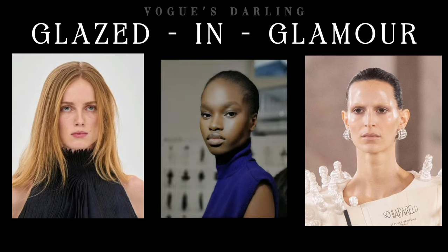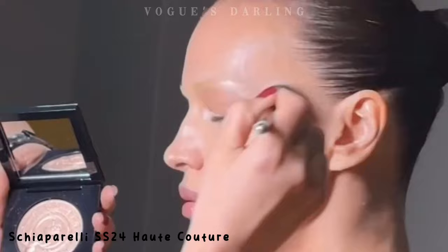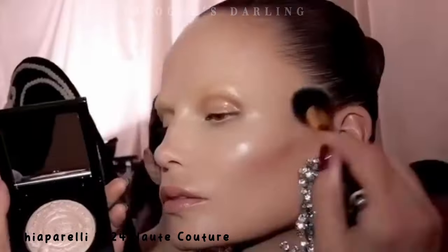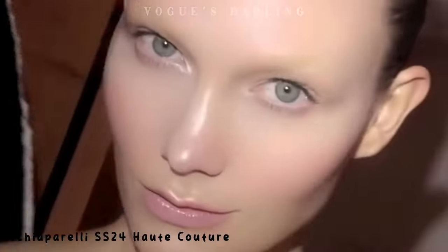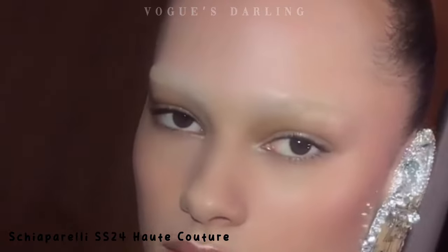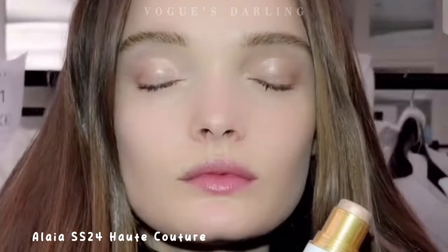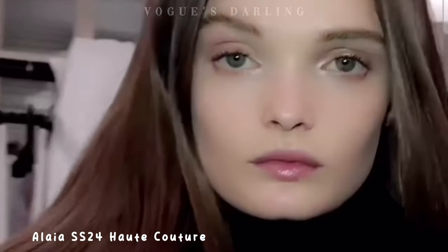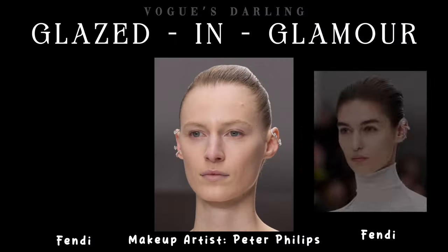Schiaparelli, Aliyah, and Fendi kept it clean, soft, and bare, bringing out the wearer's natural beauty. At Schiaparelli, dolphin-smooth glass skin manifested in the form of muted cool-toned rays, with beige tones adding dimension and contour to the face. At the Aliyah show, Soft Glam took new heights, focusing on the unique features of each model while maintaining a uniform luminosity and allure. Fendi opted for sleek looks and fresh-faced models, reflecting the elegantly understated beauty of the women.